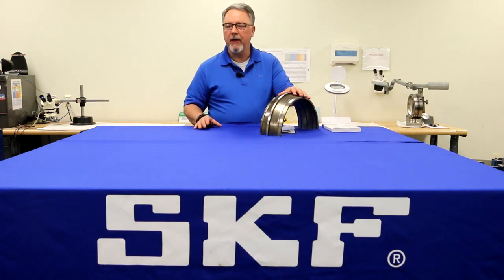Every bearing evaluation comes with a detailed bearing analysis report. If repairable, a quote can be issued for repair. This can save you up to 75% of the cost of a new bearing and extends the bearing life cycle by 50% or more.